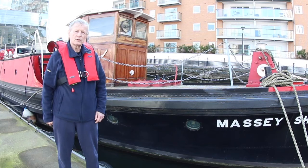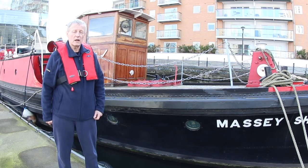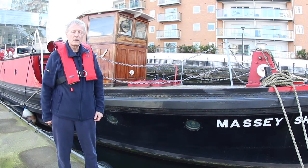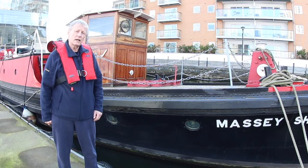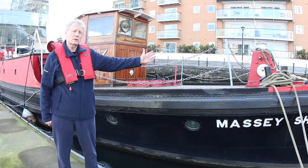Good morning, my name is David Rogers and we're just about to continue with our next session of cruise space on the Massey Shore, our story of the boat and its history. Today, as the weather's improved, we've moved outside and we're going to actually look at the construction of the boat.